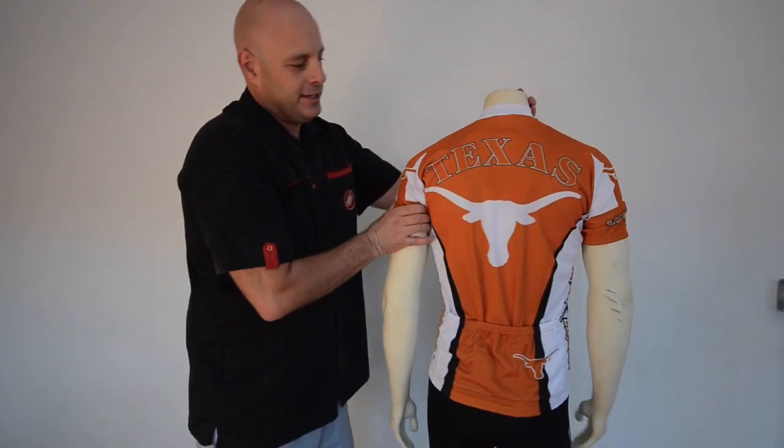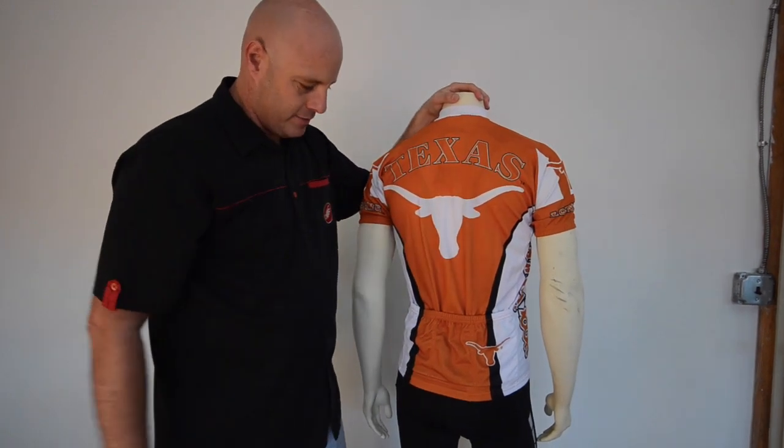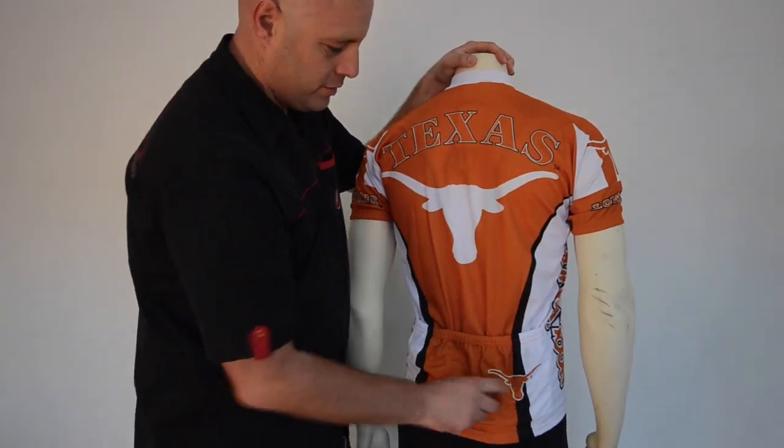I love the back here. It has an even larger Bevo and of course Texas over the top. A little Bevo right there too.